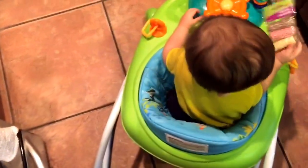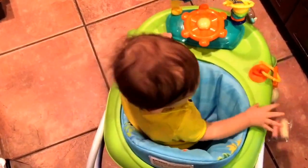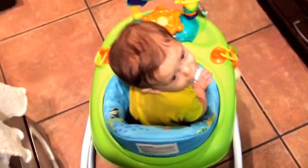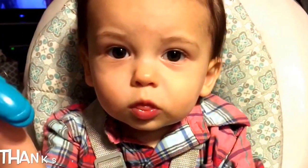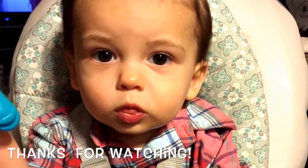So that's it! All done. Alright guys, thanks so much for watching. If you have questions let me know, and I'll talk to you guys next time. Say bye!